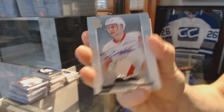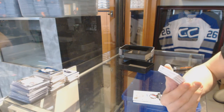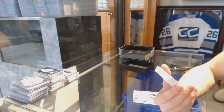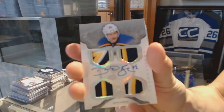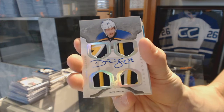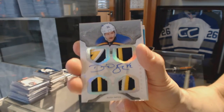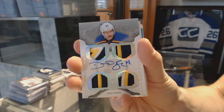Timu Pulkanen — oh, pretty! We've got a Cup Foundations quad patch and autograph, number two of five, for the St. Louis Blues — David Backus.